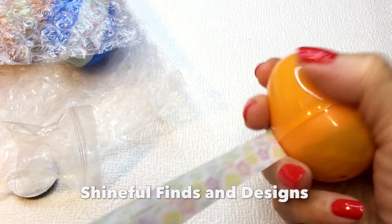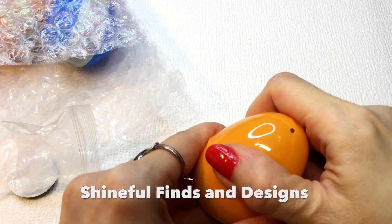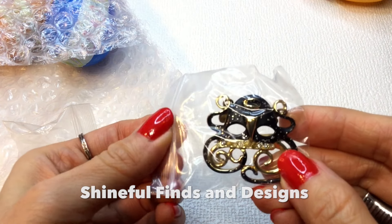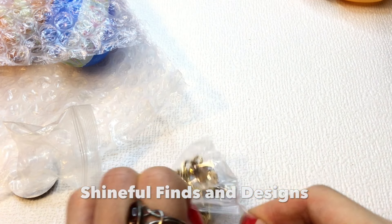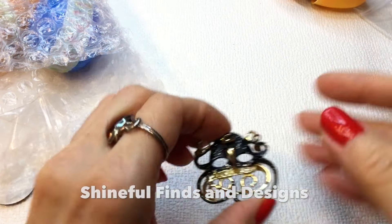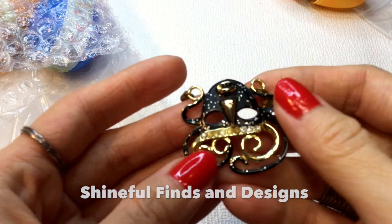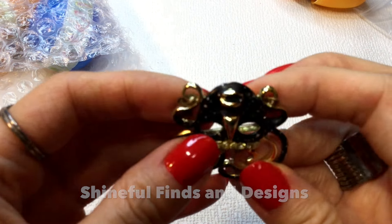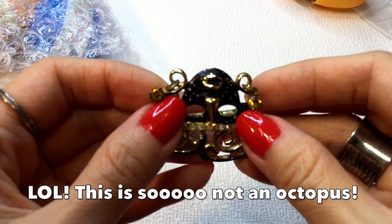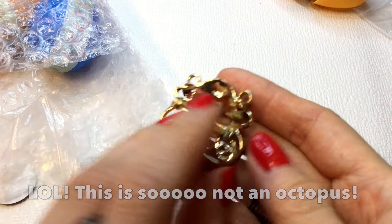Let's open up the second egg. Oh my gosh, this is so cute — look at this, guys. It's a little octopus guy! Look how cute he is. He's got little earrings on — little topaz-y, amber-colored rhinestone earrings. He's beautiful.